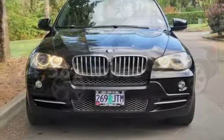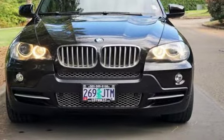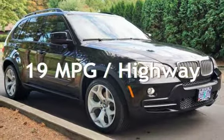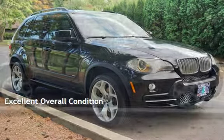This BMW has less than 75,000 miles on the odometer. Estimated fuel economy for this vehicle is 14 miles per gallon in the city and 19 miles per gallon on the highway. This vehicle is in excellent overall condition.